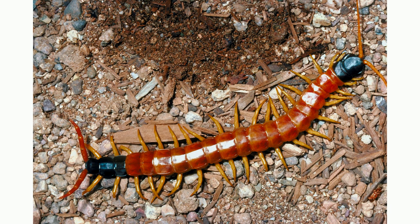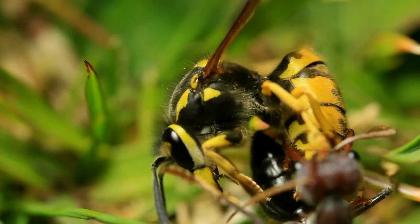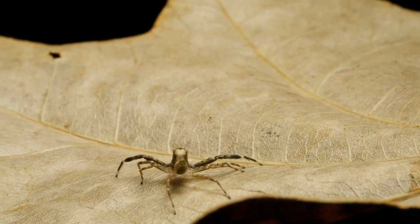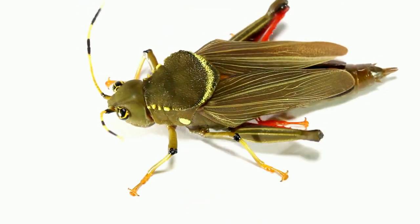Arthropods are famous for their appendages — for example, the legs of a spider or the antennae of a wasp. What makes arthropods unique is that the appendages have many joints. These joints allow the arthropod to move, jump, or even fly.